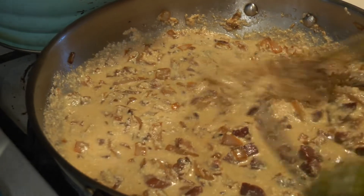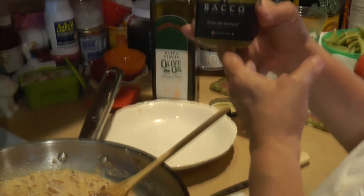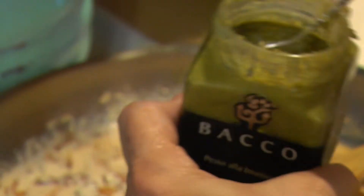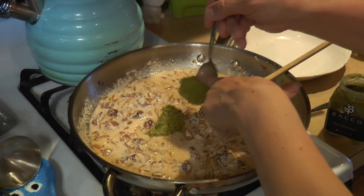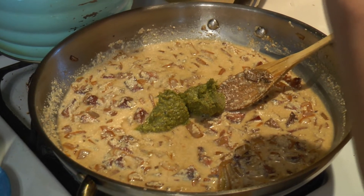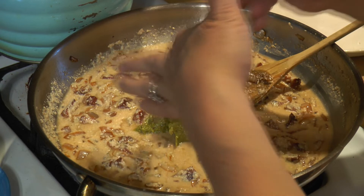Depending on the size of your pistachio jar, you'll be using about half of it. This here is about a six-ounce jar, so you'll probably use three ounces, and you can basically get two servings — it serves four, yes. We've made this many, many times since we've been back from Italy, which was about two or three years ago, and we've made this many times.